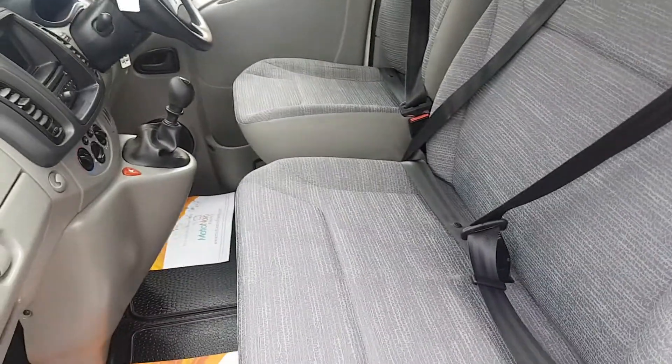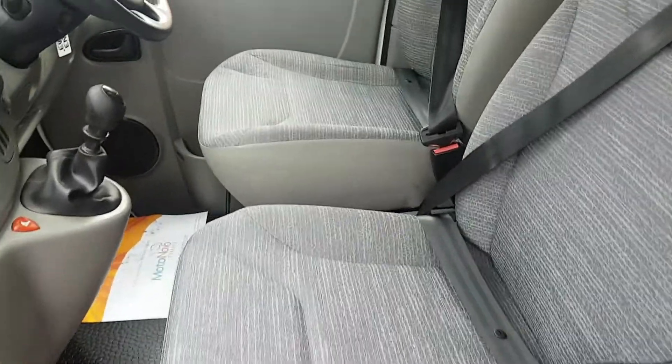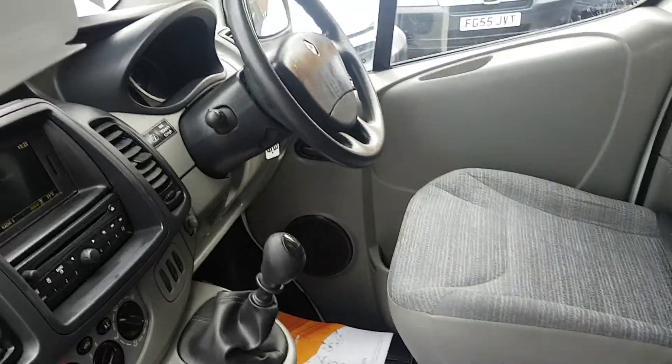Cloth-free seat to cab area. Seats are in immaculate condition — there's no marks or rips on the seats. It's exactly how it came to us, so you can see the vehicle's been well looked after.